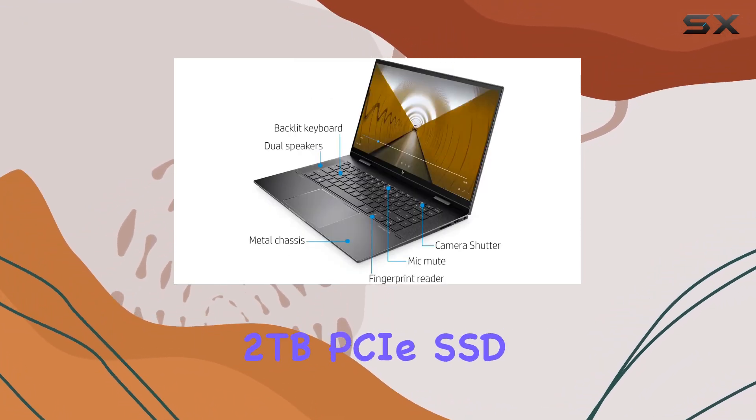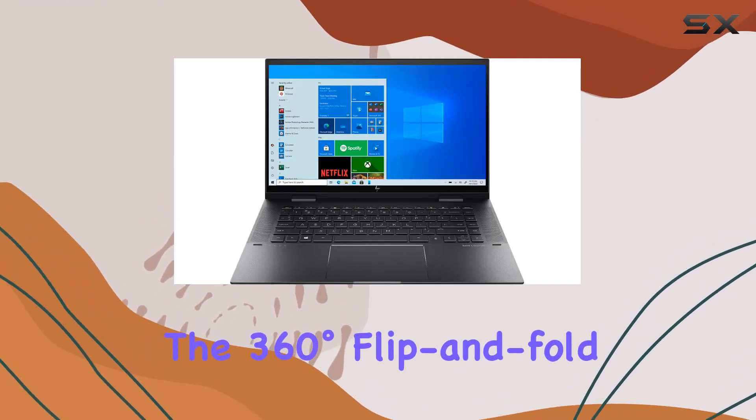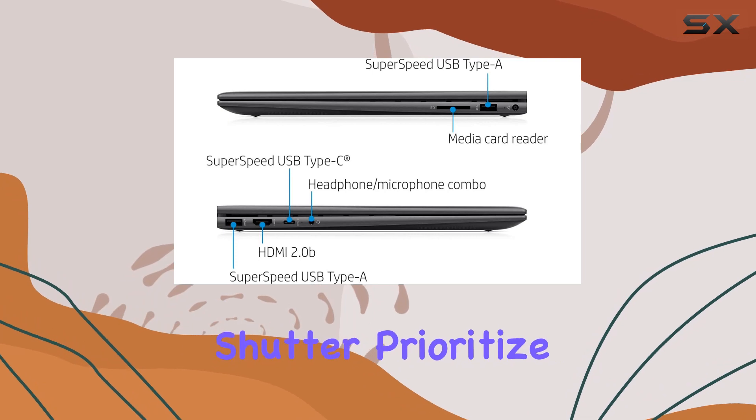The storage has been upgraded to a massive 2-terabyte PCIe SSD, enabling lightning-fast file transfers and providing ample space for your data. The 360-degree flip-and-fold design adds versatility, while the built-in fingerprint reader and camera shutter prioritize your security and privacy.